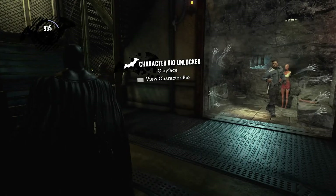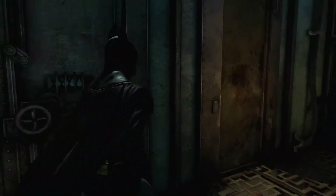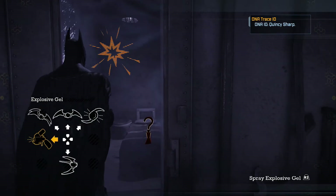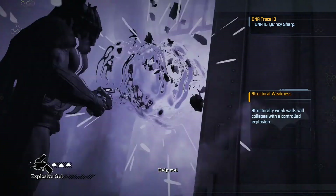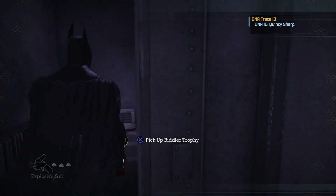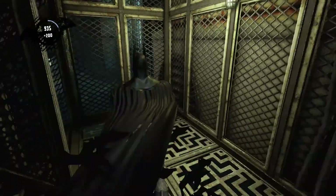He makes his appearance in Arkham City, playing the role of the Joker — or at least the healthy Joker — which kind of helps out the sick one, just so they can maintain control over Arkham City with the gang war between him, Penguin, and Two-Face.